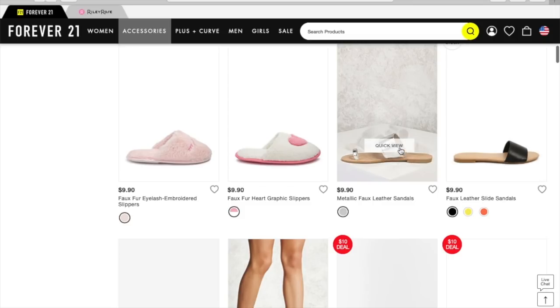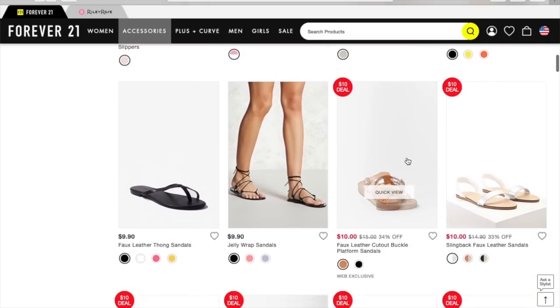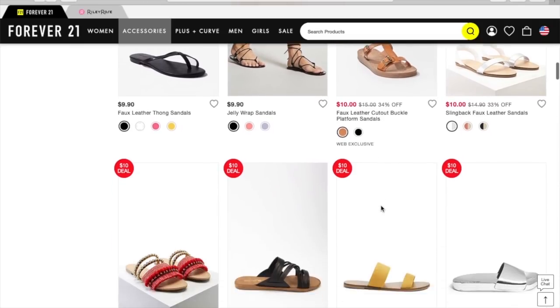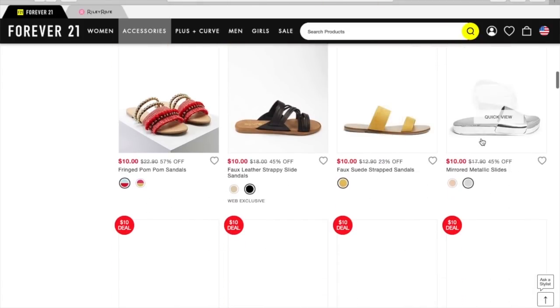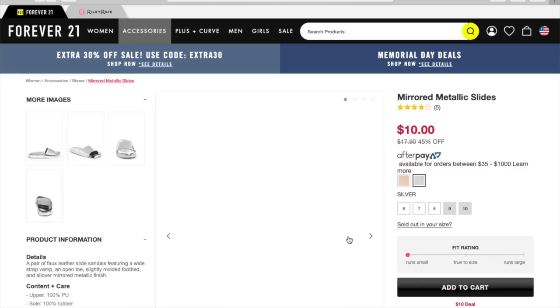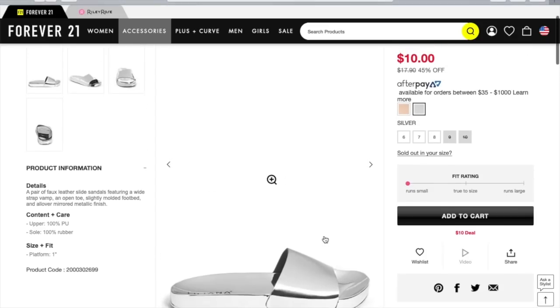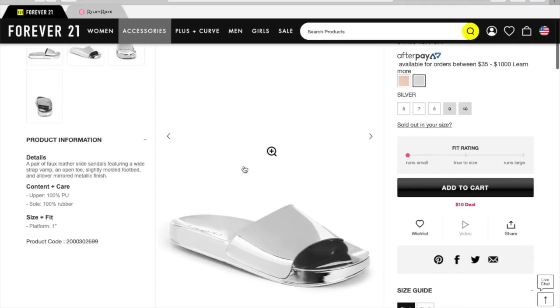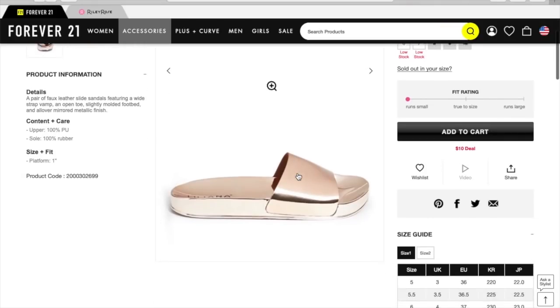Metallic faux leather sandals — I like the quick view option, that's nice. I really, really, really love sandals. Honestly, I don't think a person can have too many sandals. Ooh, look at these mirrored metallic slides. Let's look at these a little closer and a little bigger. Those are actually really cute. And they have them in — is that like a rose gold? Yeah, that's a rose gold.